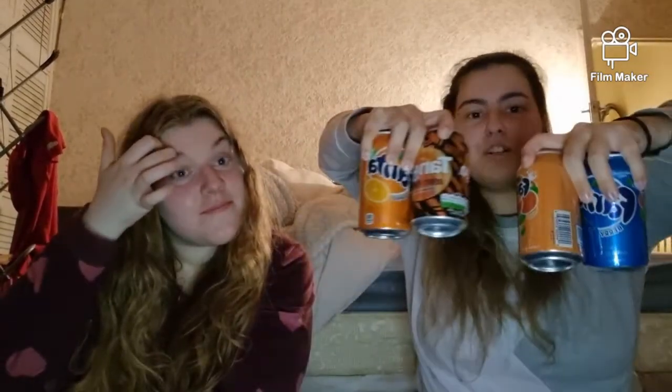Hey guys, welcome back to my channel! Today is another taste testing video, but this time we're going to try some drinks. We've got four drinks each and we both got the same. We've got Peachy Berry, Peachy Tango, Orange Fanta, Berry Fanta.